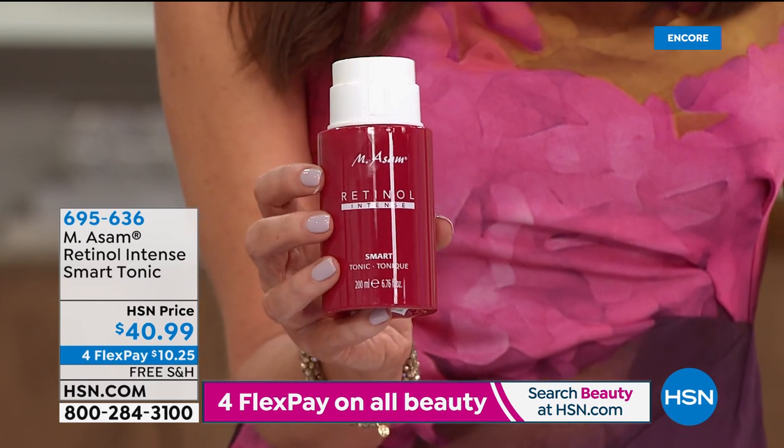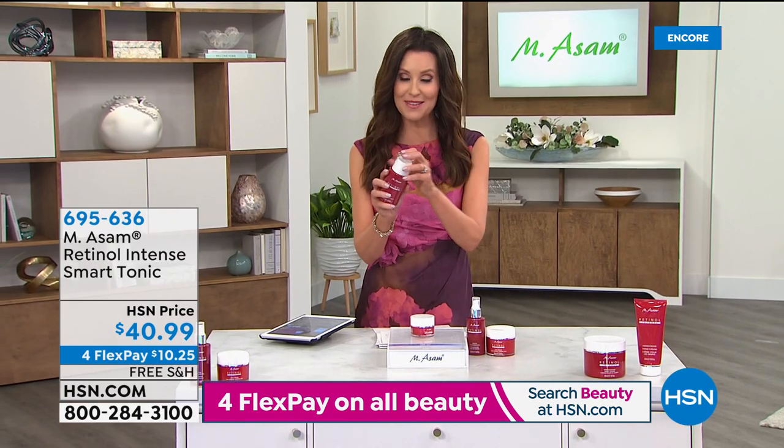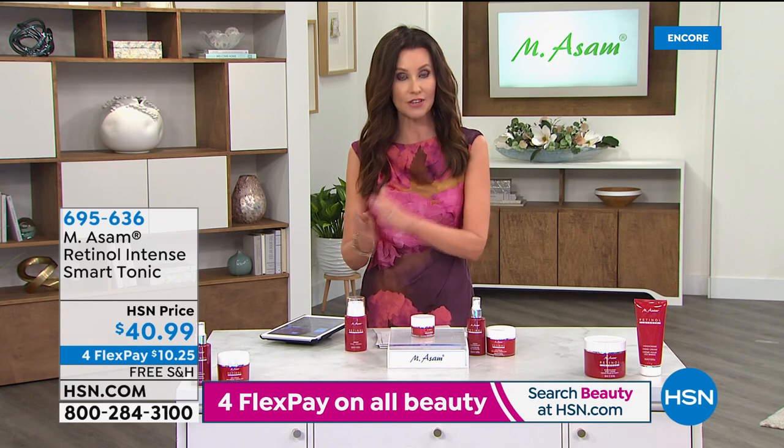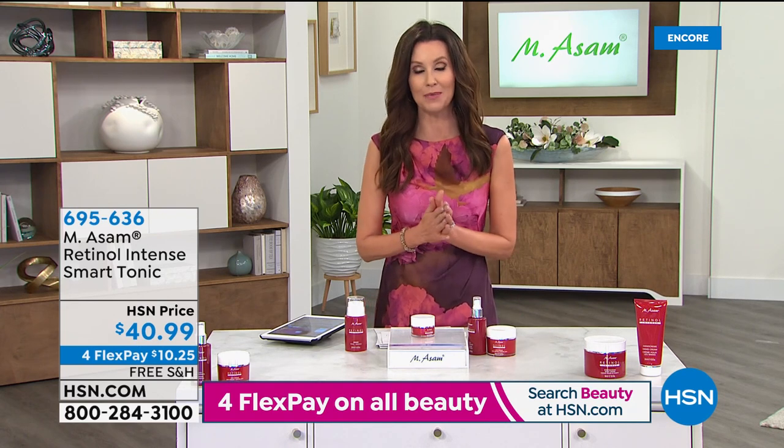Try that out — $10.25. We're going to ship it to you for free. You'll put that on first, then put on your intensive concentrate, then your 24-hour cream and your eye balm as well.